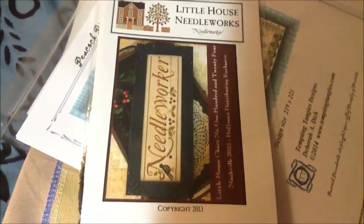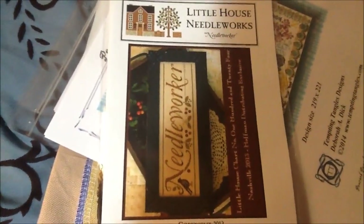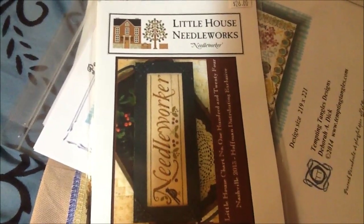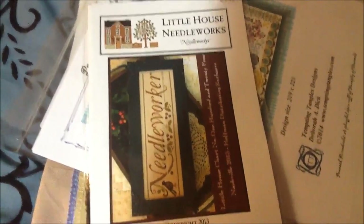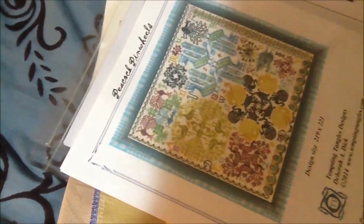When I stopped at my local needlework shop, they finally had the needleworker kit in stock, so I picked that up. They also told me the owner is going to Nashville and if there's anything I want, just let them know and they'll pick it up for me. Isn't that awesome? So I'm trying not to look at stuff, but I'm looking at stuff.